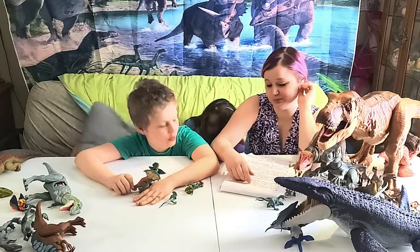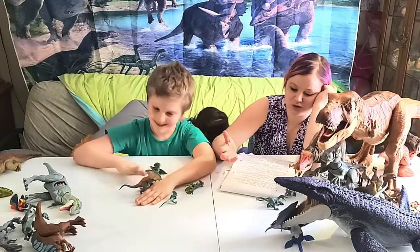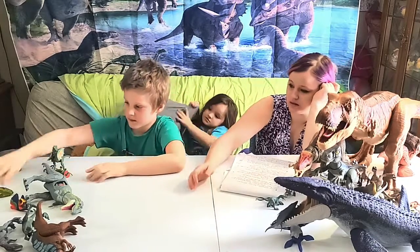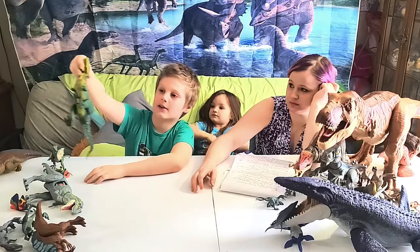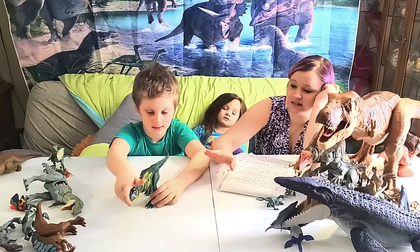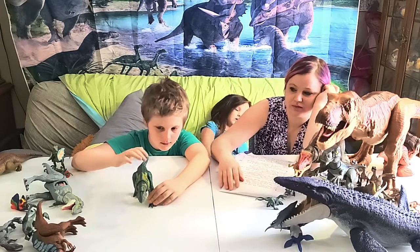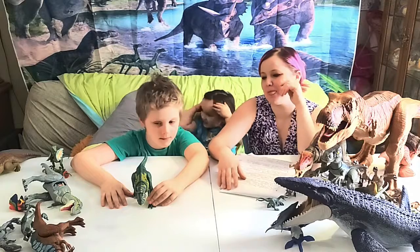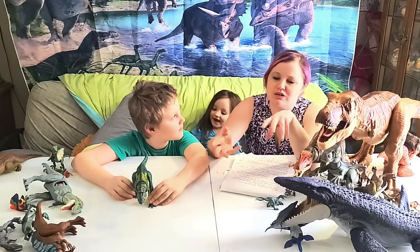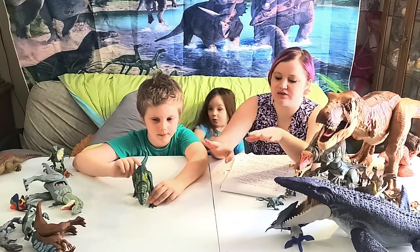Now let's move on to the Majungasaurus — the noise maker! As soon as you touch him he goes off. If I'm moving toys around in Noah's room, he's the first one that sets off.